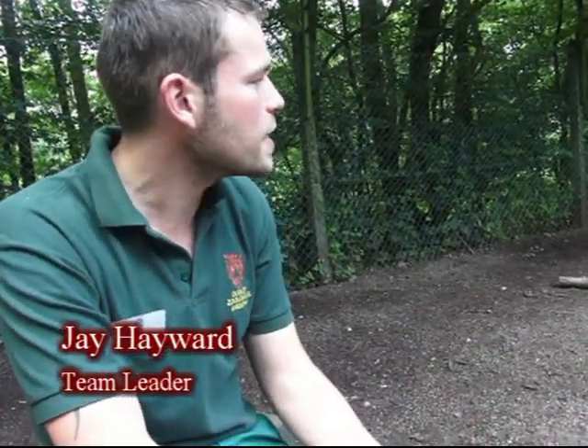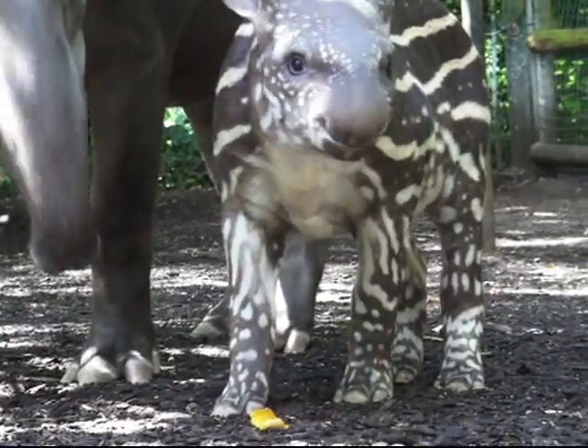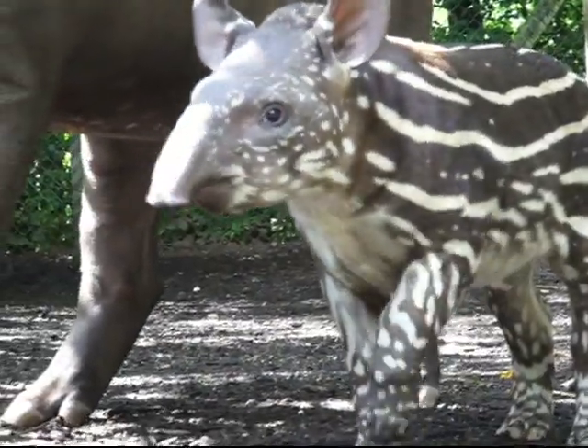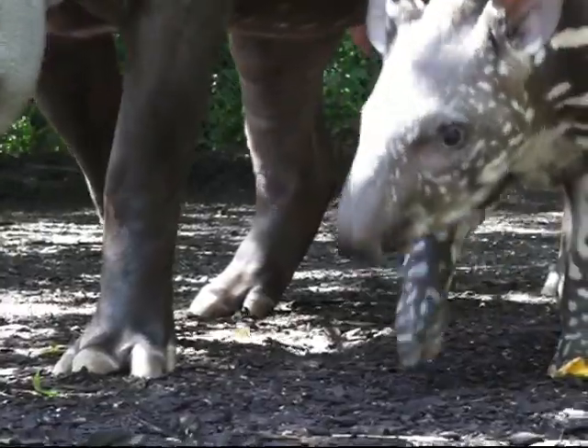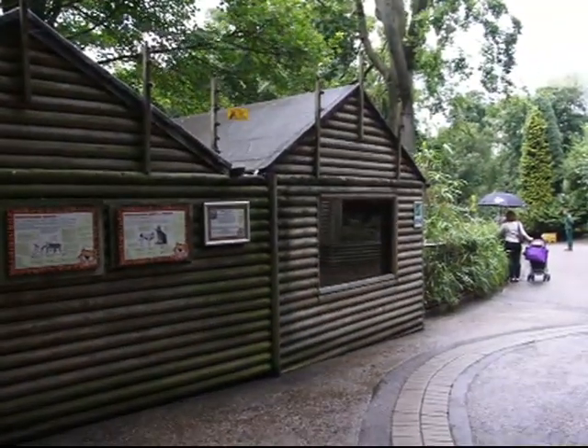We don't have to do anything, we don't have to intervene. But it's fantastic for the visitors to be able to see a baby animal such as Eve, because it gives us a chance to explain how they live in the world — the reasons for the camouflage, for instance. It gives us a chance to explain and actually show life stages of animals, which is really important for education.